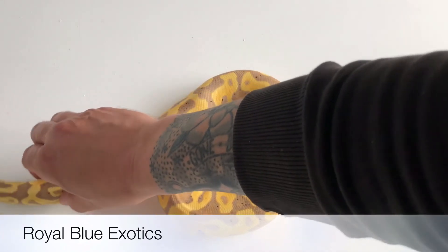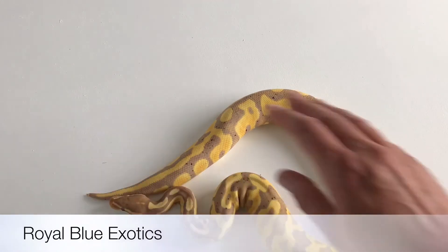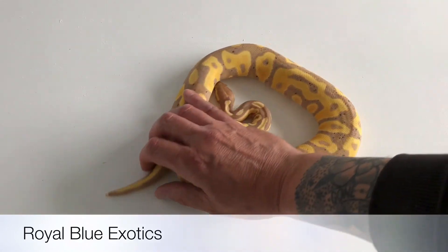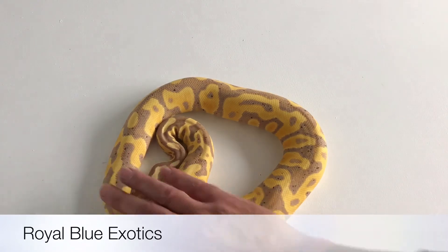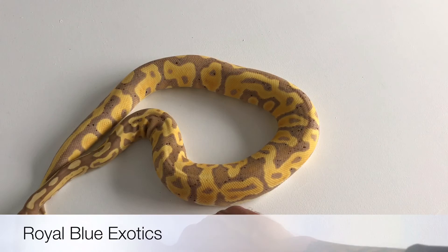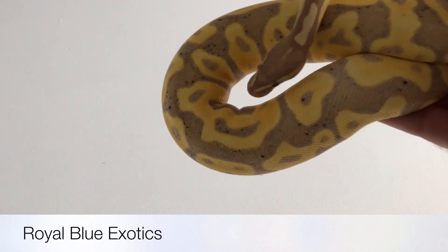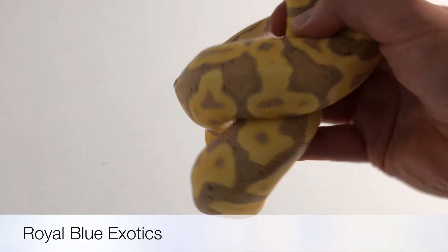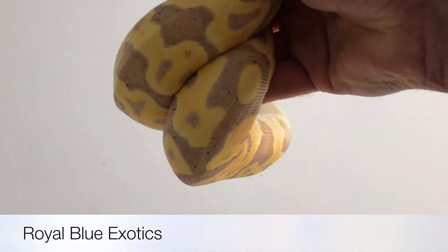Banana leopard female. Okay guys, thanks for watching. Please subscribe if you like the video at Royal Blue Exotics, or you can find me on Facebook under the same name, Royal Blue Exotics. Thanks guys, see you soon.